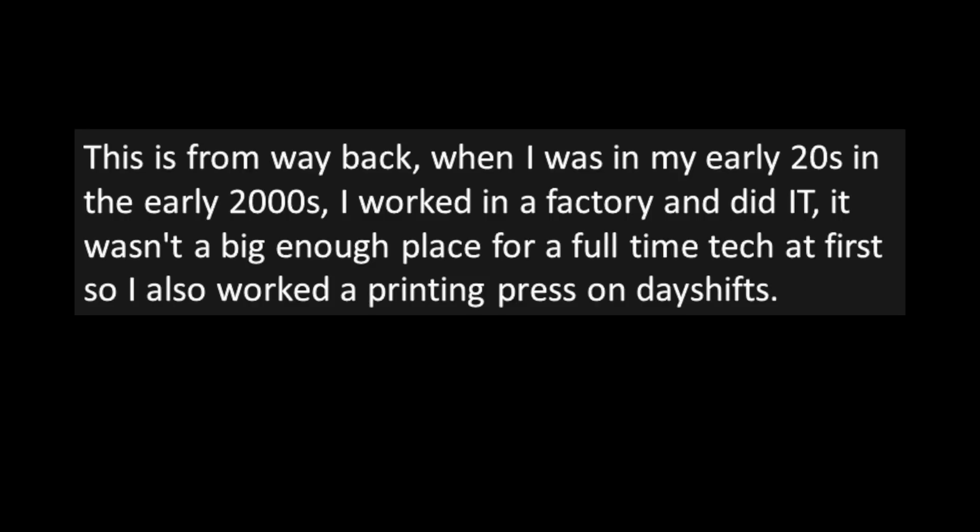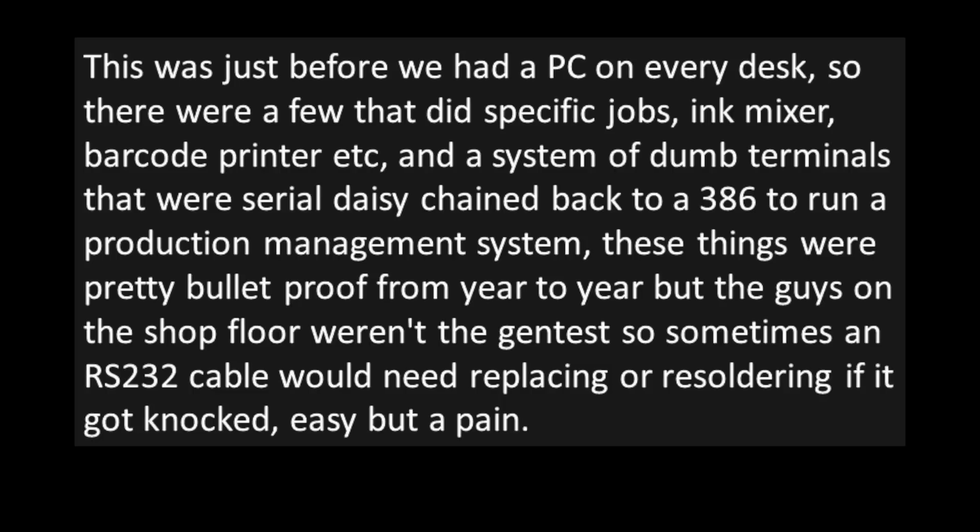It wasn't a big enough place for a full-time tech at first, so I also worked a printing press on day shifts. This was just before we had a PC on every desk, so there were a few that did specific jobs — ink mixer, barcode printer, etc. — and a system of dumb terminals that were serial daisy-chained back to a 386 to run a production management system. These things were pretty bulletproof from year to year, but the guys on the shop floor weren't the gentlest, so sometimes an RS-232 cable would need replacing or re-soldering if it got knocked. Easy, but a pain.